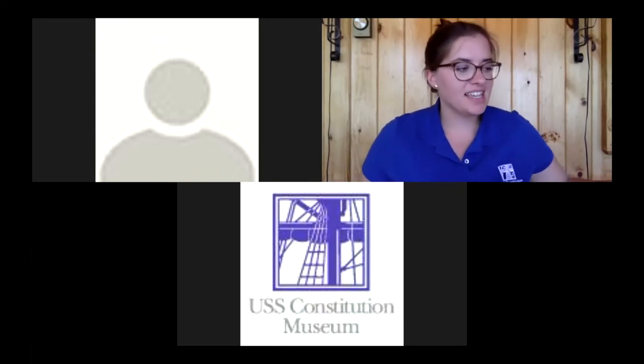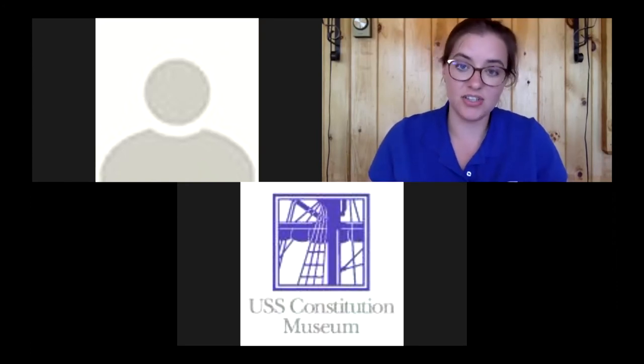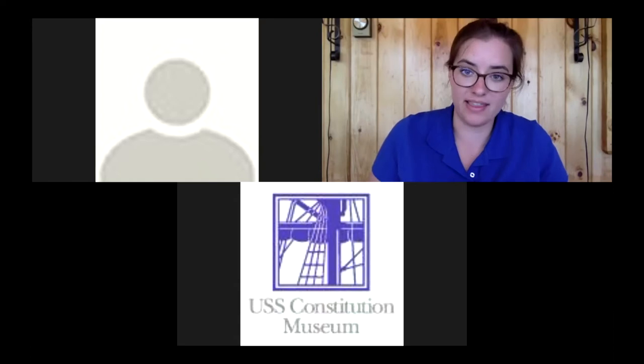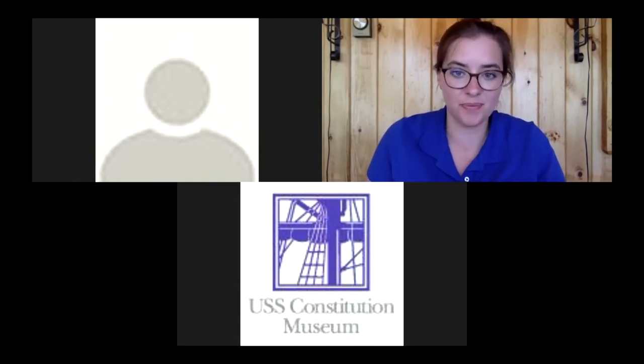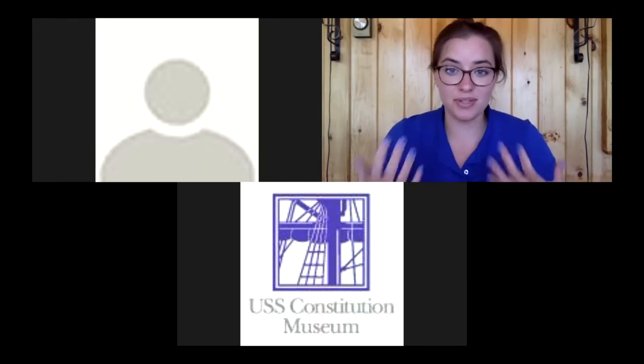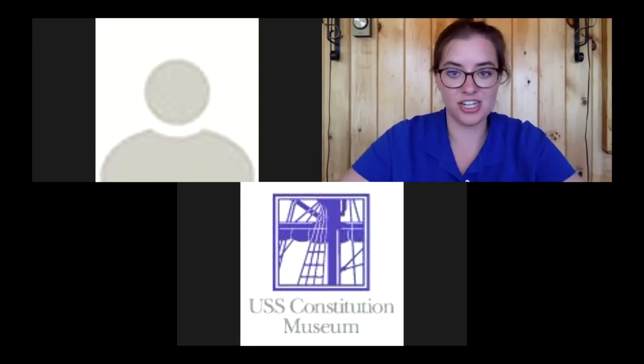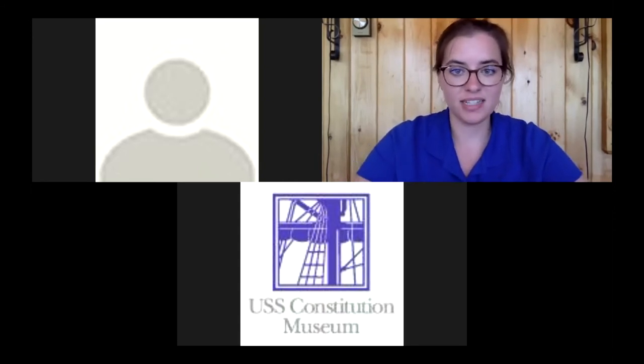These items were little luxuries that sailors could choose to spend some of their monthly wages on — a little treat from the purser. So shopping for supplies or treats was something you could do when you were off watch on Constitution.